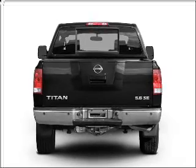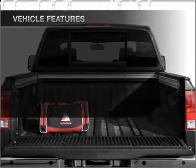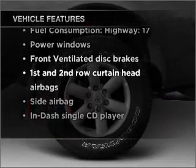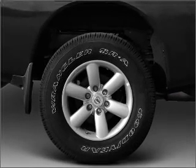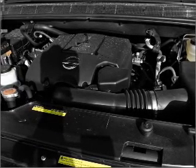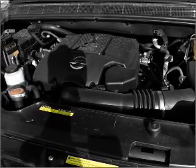Brake safely with the anti-lock braking system. Plus enjoy these notable features included in this vehicle: air conditioning, power door locks, power windows, power steering, cruise control, power mirrors, an AM FM stereo with a CD player, and an adjustable tilt steering wheel.